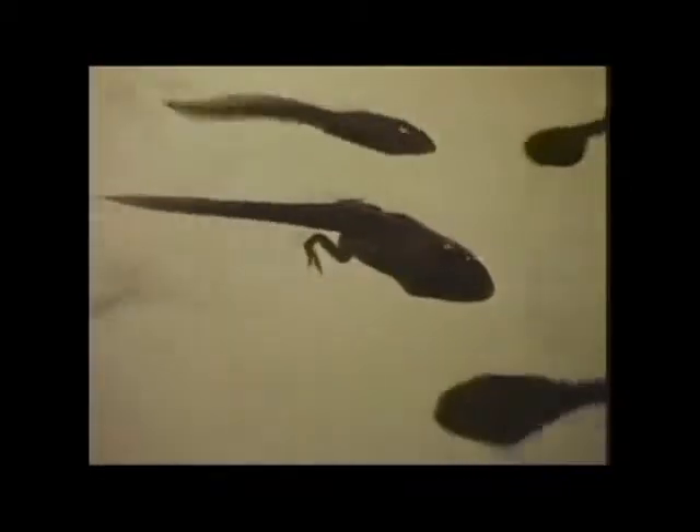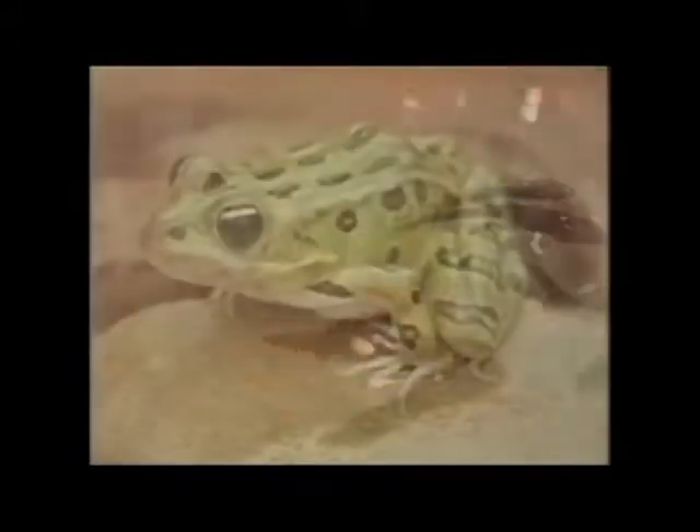Eventually the embryos hatch as free-swimming tadpoles, or larvae. The tadpoles undergo metamorphosis, and tiny frogs emerge that eventually grow into adults.